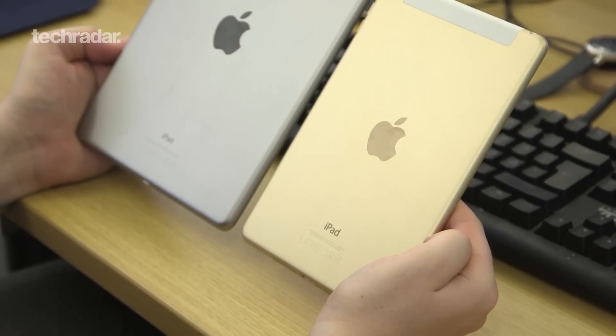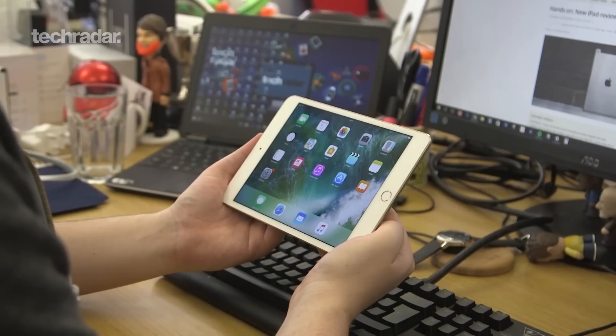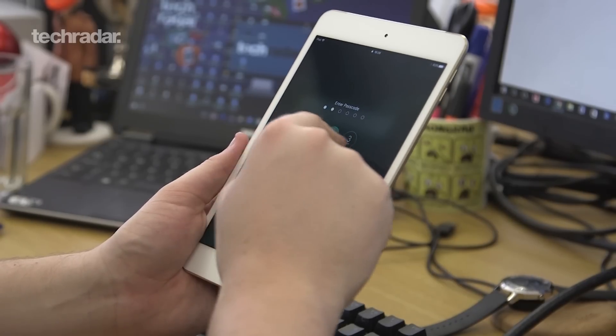Next up at number four is the iPad Mini 4. This is the smallest tablet on this list, and if you're looking for a small form factor tablet, you're going to want to go for this one. You're getting a 7.9-inch screen with a good resolution, and you're also getting iOS 10 software.